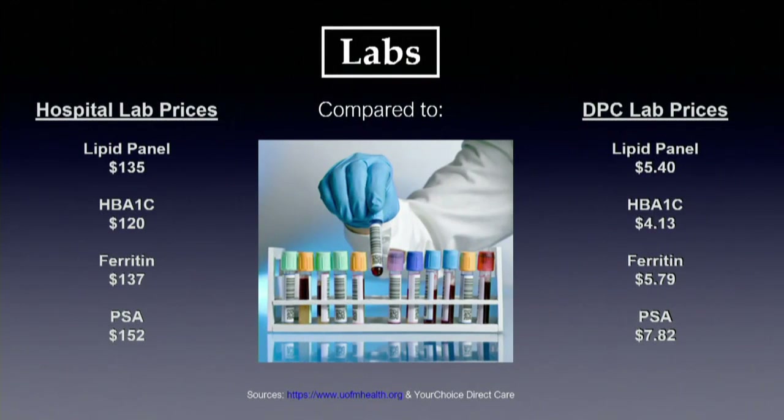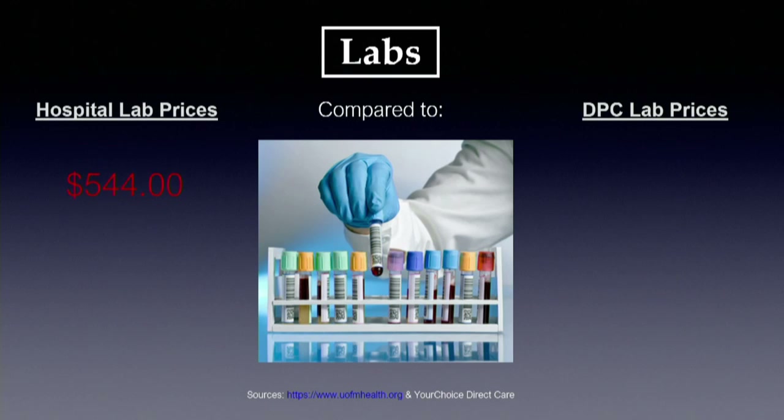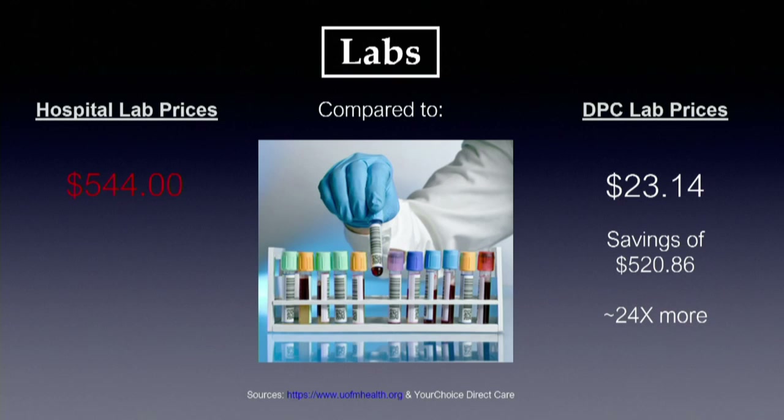We do something called client services billing — we send labs to the laboratory, who charges us the prices they generally give hospitals, and we act as a financial conduit to pass those prices to patients. The hospital charges $135 for a lipid panel; we get it for $5. PSA is $152 at the hospital; we get it for $7. Four basic tests billed at $544 through the hospital, we can get for $23 — a savings of $520. They charge 24 times as much as we do.